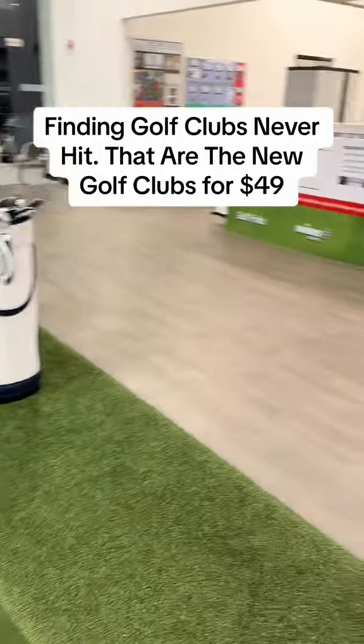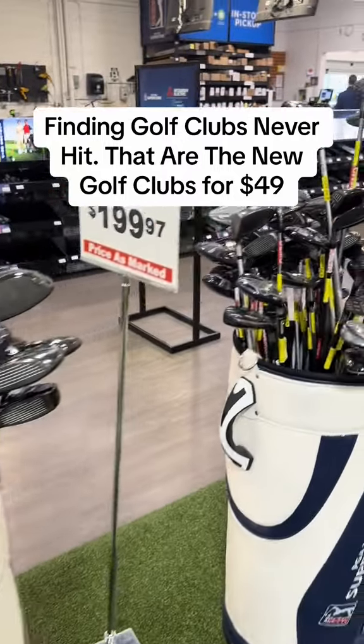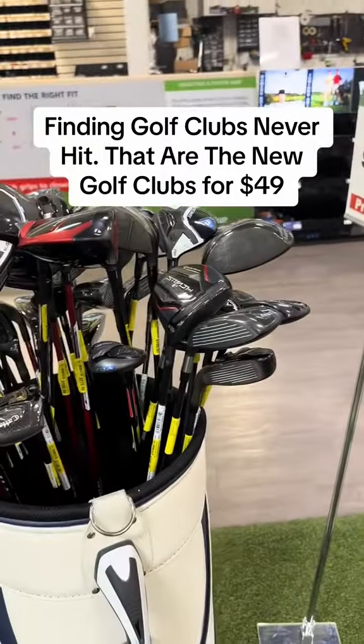Welcome back, golfers. I'm over here going to show you this one section. I know golf can be expensive, but I'm over here to help you find deals, find golf clubs — good golf clubs.